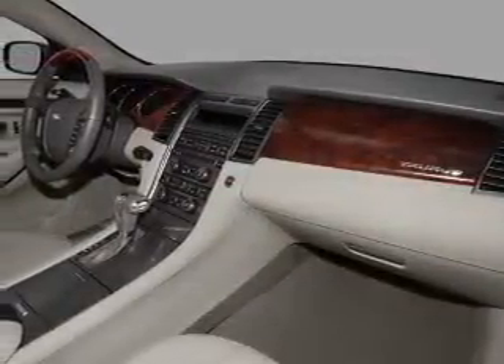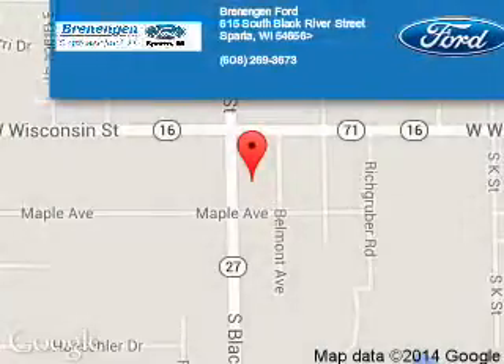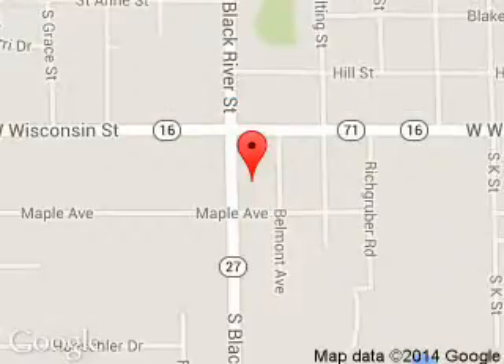Great quality at a great price. Call or click to contact us today. Reagan Ford is dedicated to doing everything possible to ensure that the experience you have selecting your next vehicle is a pleasant one. We are located at 615 South Black River Street, Sparta, Wisconsin, 54656.